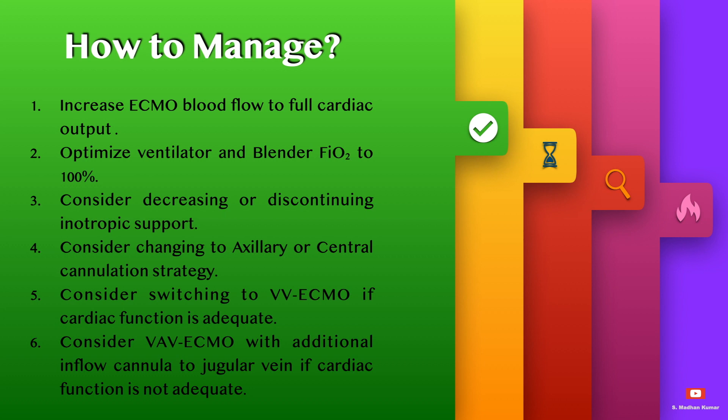Consider decreasing or discontinuing inotropic support. Consider changing to axillary artery or central cannulation strategy. Consider switching to VV ECMO if cardiac function seems adequate, or consider VAV ECMO with an additional inflow cannula to the jugular vein if cardiac function is not adequate.